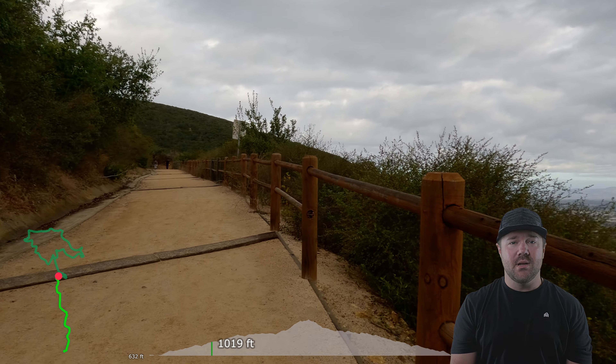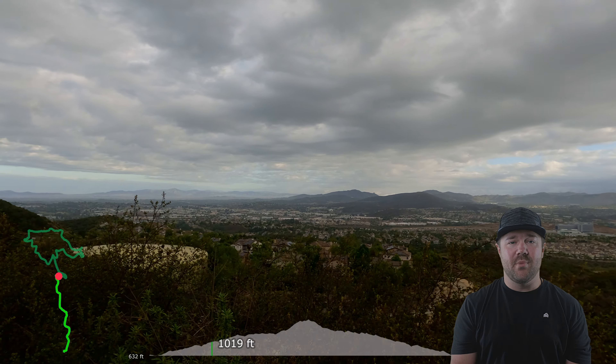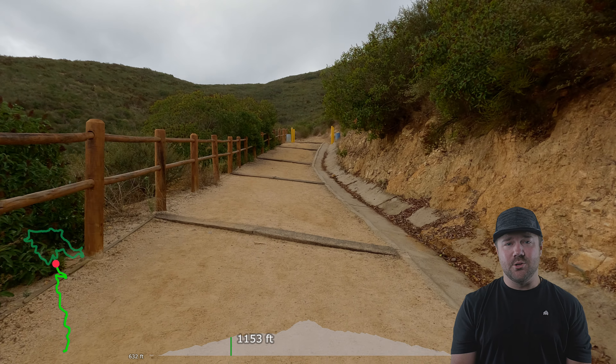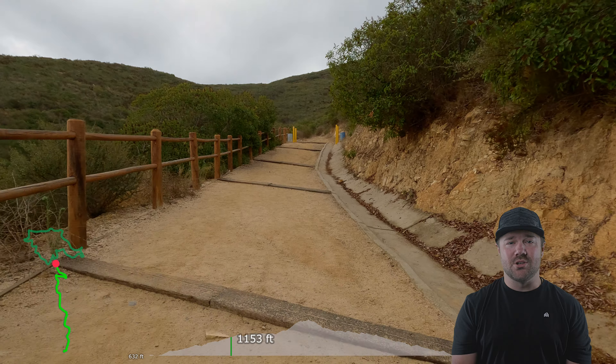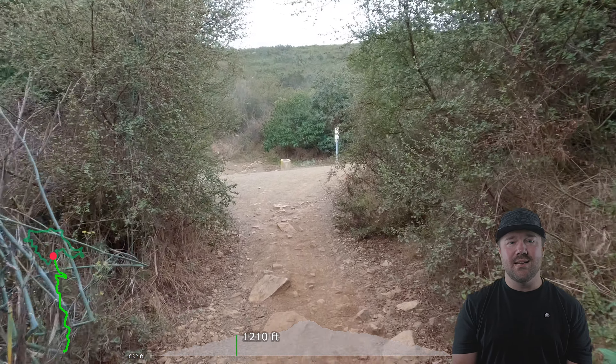The trail is wide for the most part and passes through some residential areas on the way up. It'll be a combination of pavement and dirt trail. Now, if you choose to do the loop, which I'll show here, it is definitely less trafficked and has a couple steep and rocky stretches that add a nice little challenge.